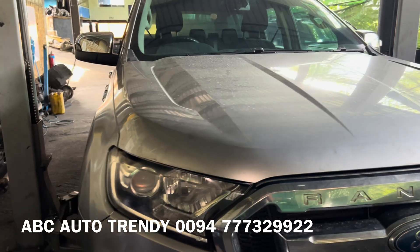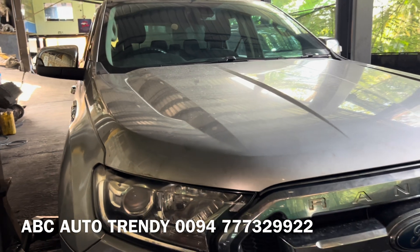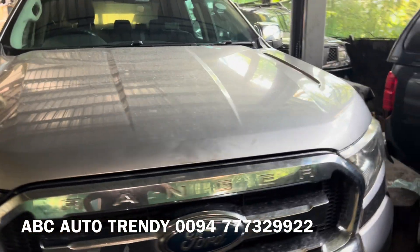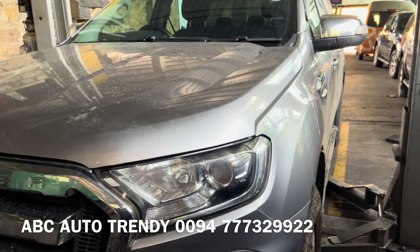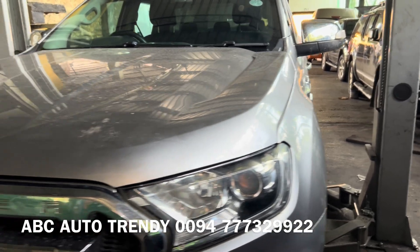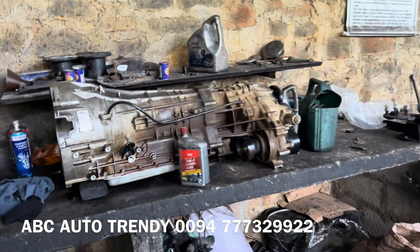This Ford Ranger 3.2 liter with five cylinders had an issue that suddenly stopped the vehicle from moving. We performed an initial scan — which I'll be publishing here — and it was detecting an incorrect gear ratio, along with other DTCs related to the transmission or PCM, the power-terrain control module.